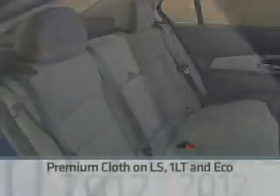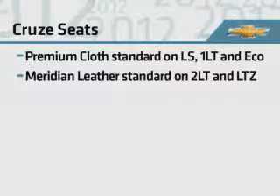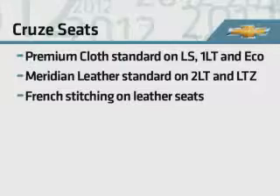Cruze's comfortable seats are covered in premium materials. Premium cloth trim seats are standard in the LS, 1LT, and Eco models, while Meridian leather is standard on 2LT and LTZ. Leather seats feature French stitching for a high-end look.